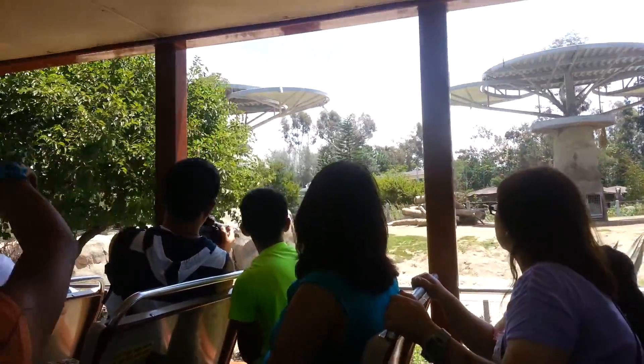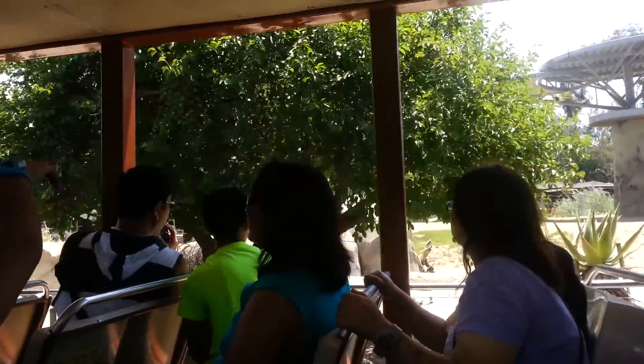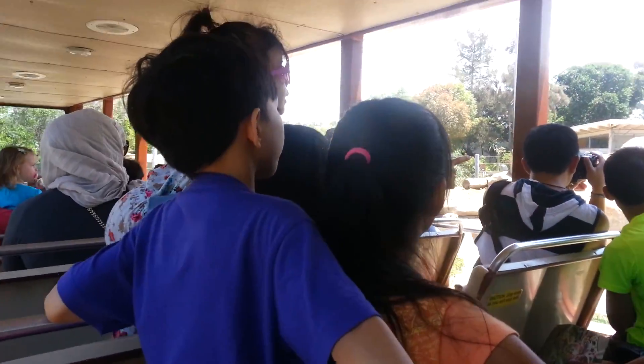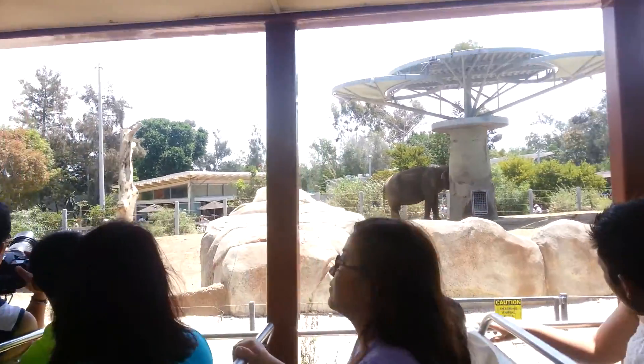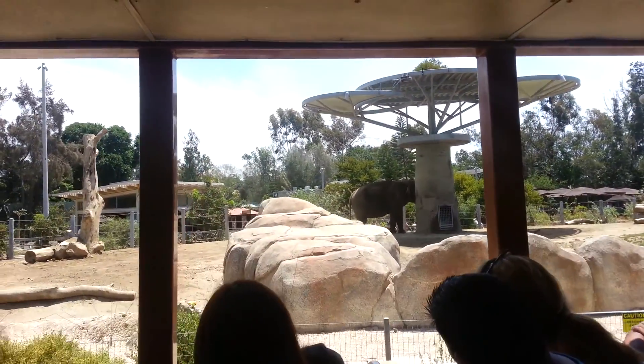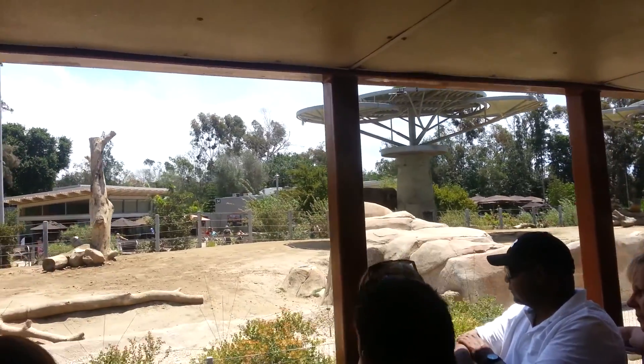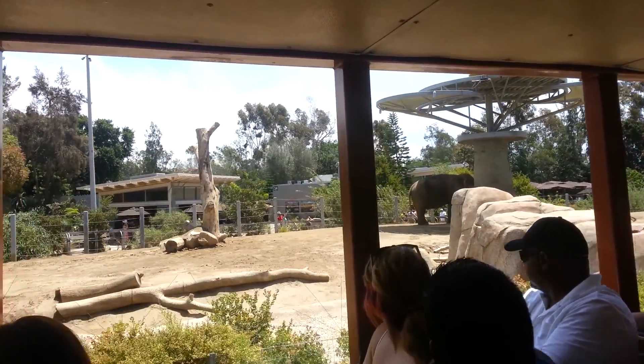Over to the right, he weighs about six tons. Can you tell if he's an African or Asian elephant by looking at his ears? Very good, he is an Asian elephant. He also has big tusks — we can see them as we come around the corner here.